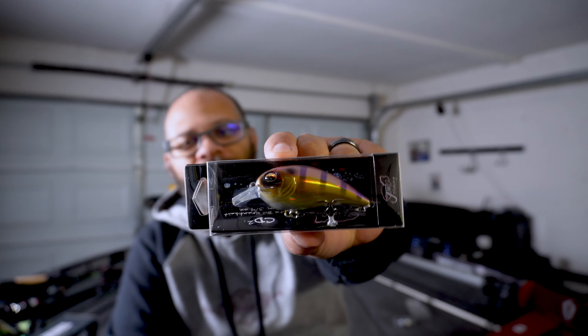The next item that we have is a crankbait — it's the CD2 from Jenko Fishing. I have had a couple of these before, not this color, but I love crankbaits, so I don't really care what color they come in. I'm going to use them.